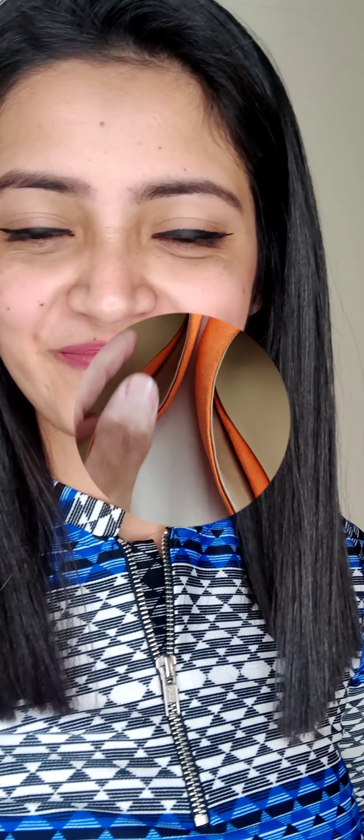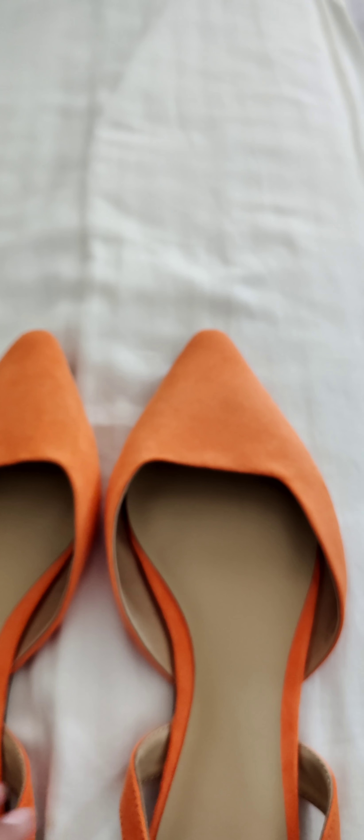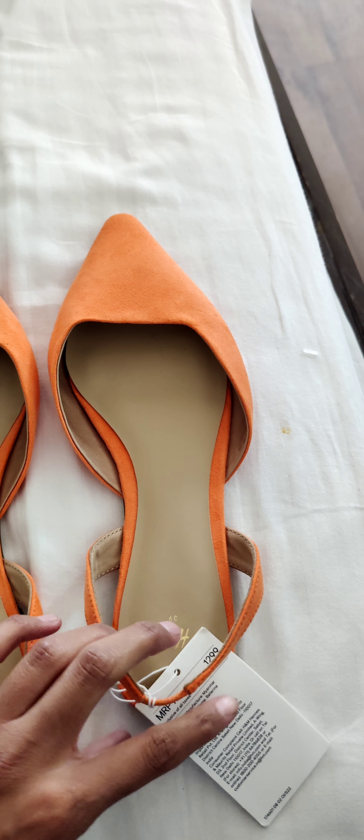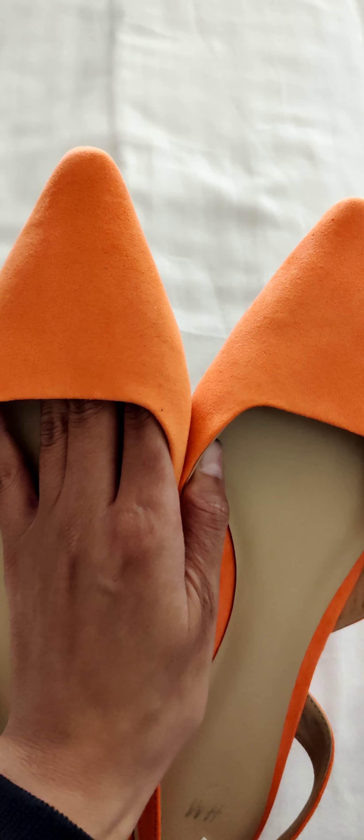Whatever size you are, check it out and definitely buy them. The color is a beautiful orange, and I really like the texture of this footwear. The sole underneath is quite soft, and there's a strap at the back for a proper grip on your feet. I'll show you while I wear this — you can see how beautiful this looks.